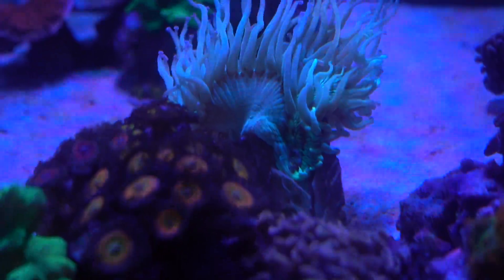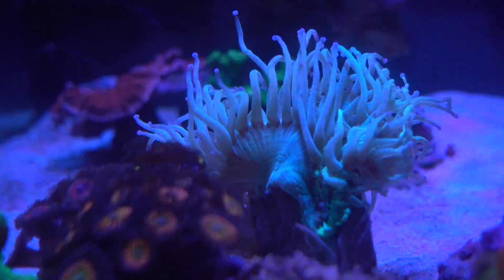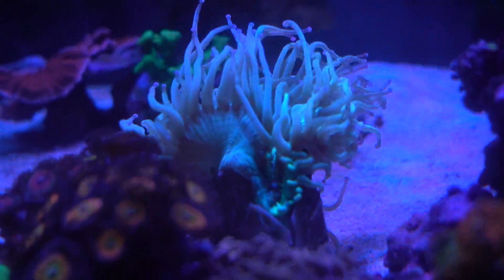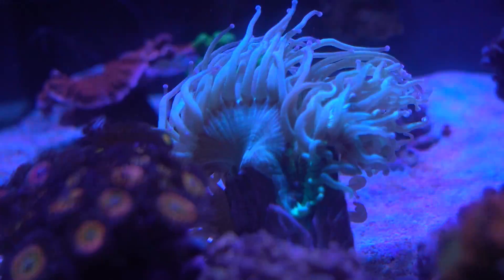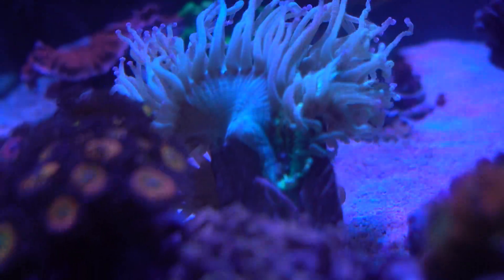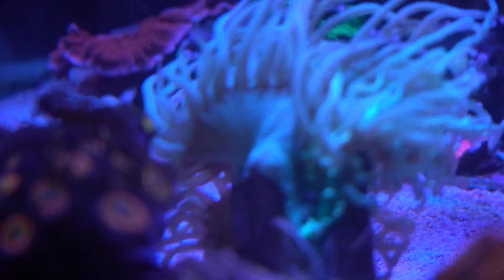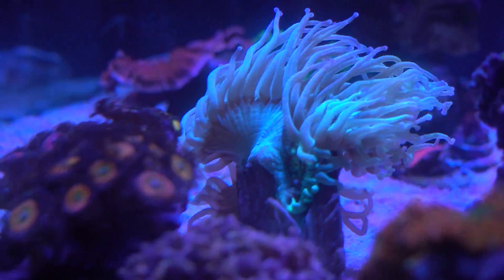I really don't know what happened. Either the hammer decided to start stinging the Elegance Coral, or maybe the anemone roamed down and stung it, or I know the Green Goby lives inside this Elegance, so maybe the Green Goby decided to munch on it. I'm not sure what's going on. But whatever it is, there was a little wound on the oral disc and the tentacle just retracted.